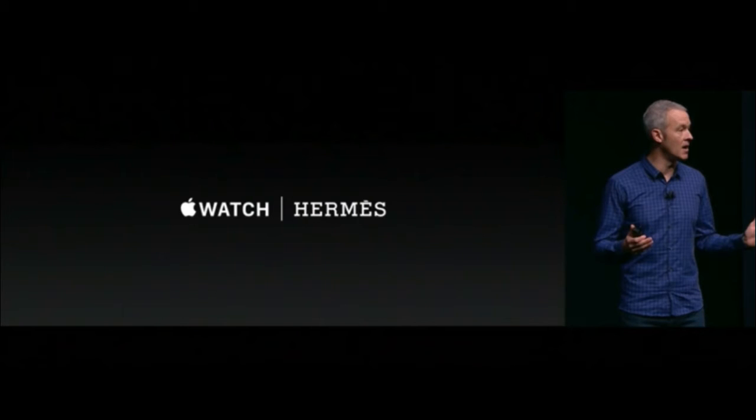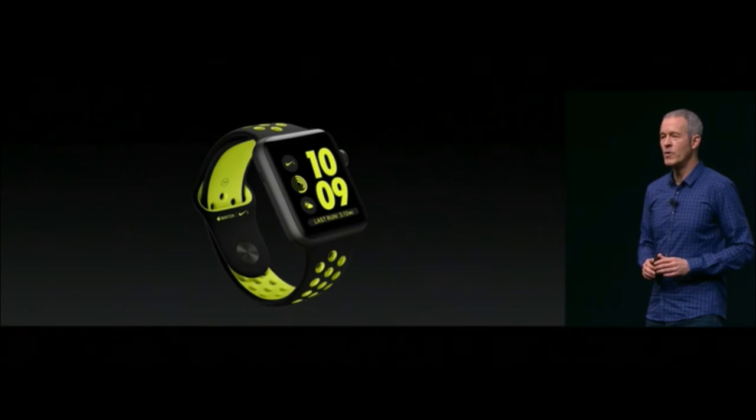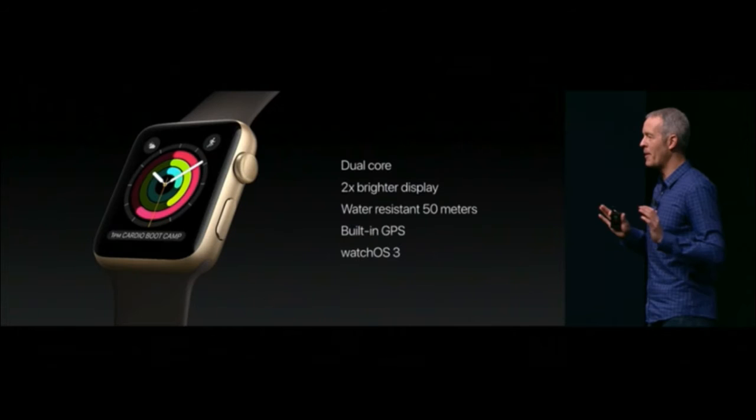There is also a new Nike edition Apple Watch. To summarize, the Apple Watch features a dual-core processor, two times brighter display, water resistance up to 50 meters, built-in GPS, and watchOS 3.